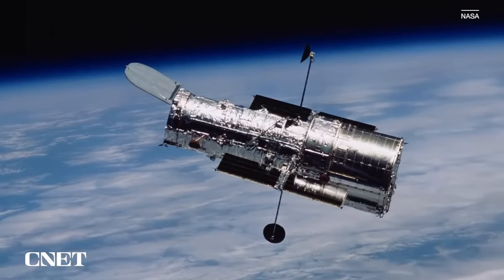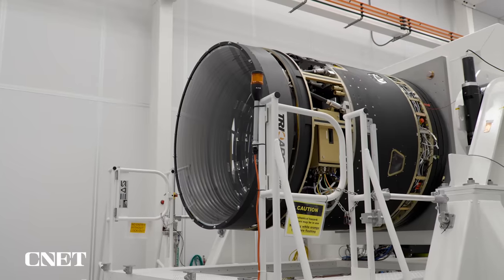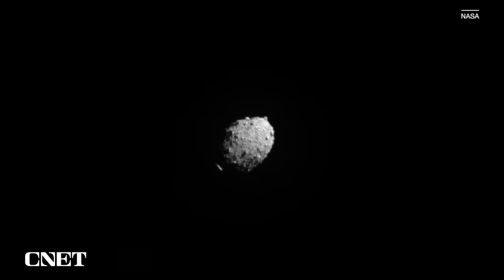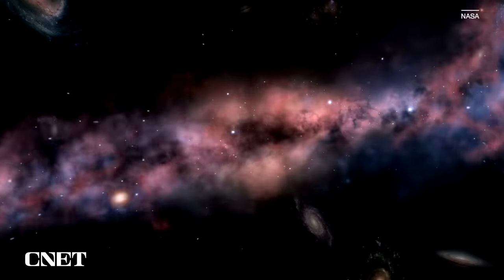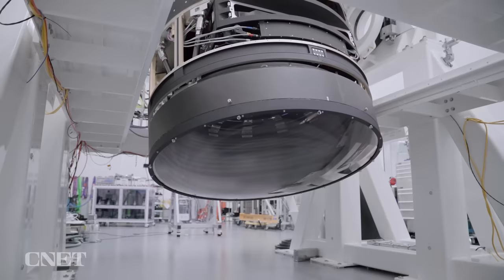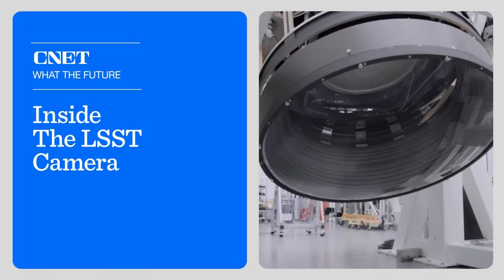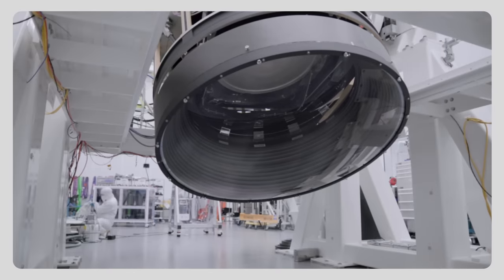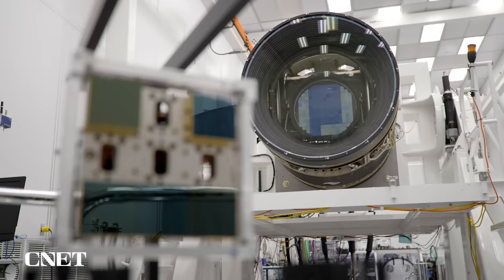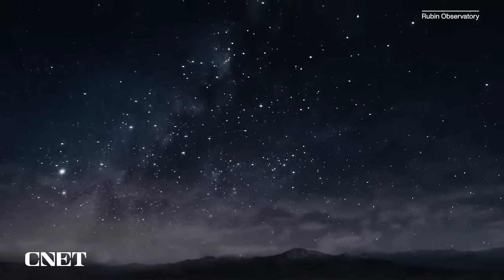You've heard of Hubble and more recently James Webb. Now get ready for the next incredible telescope expected to discover billions of new stars, uncover millions of new objects in our own solar system, and fundamentally change the way we see the universe. This camera, the size of a small car, is the centerpiece of the Legacy Survey of Space and Time, or LSST — a 10-year project to map the entire southern sky in incredible detail.